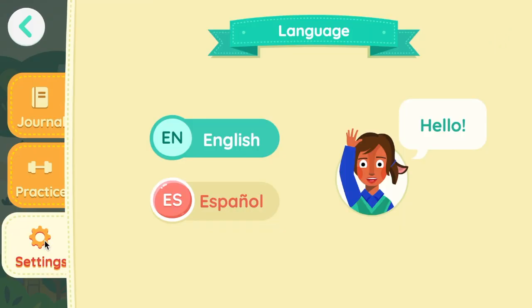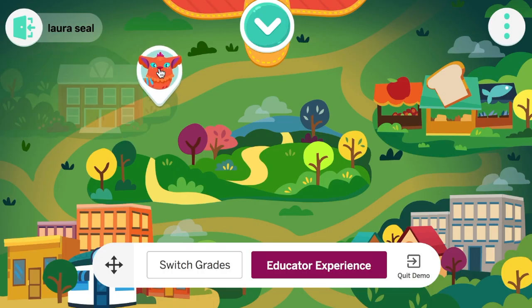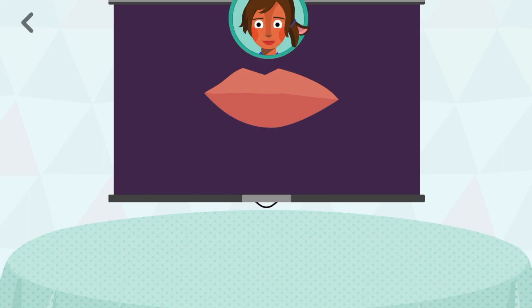And finally, much of the engagement narrative is available in Spanish, and we are actively building Spanish support across the program to help our English learners who speak Spanish at home learn how to read in English. Esta letra hace el sonido... Bzz.